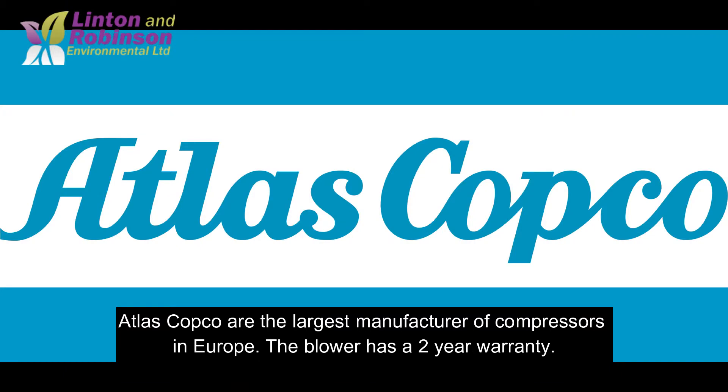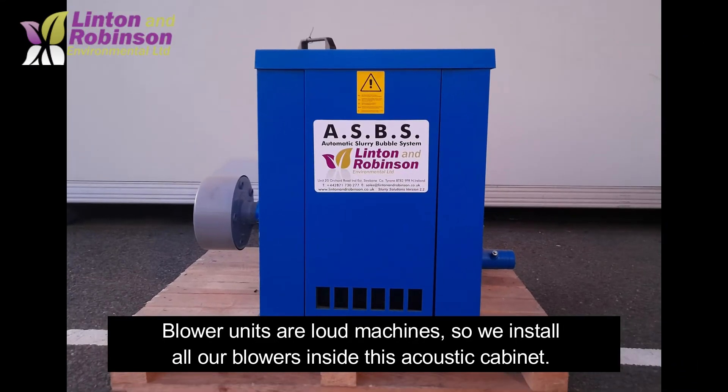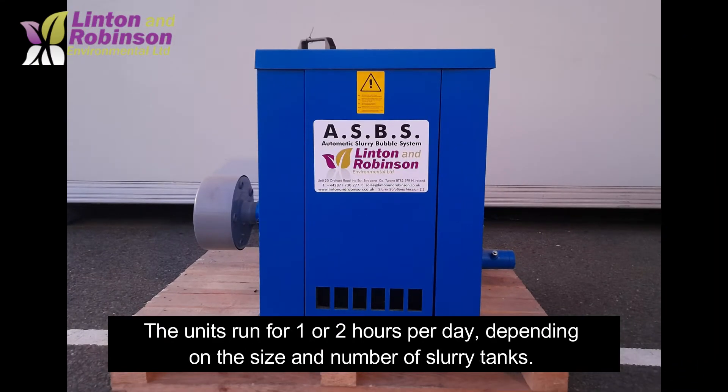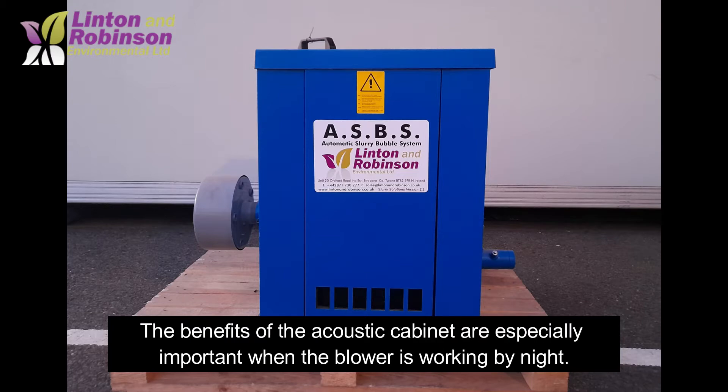The blower has a two-year warranty. Blower units are loud machines, so we install all of our blowers inside an acoustic cabinet. The unit runs for one or two hours per day depending on the size and number of slurry tanks. The blowers can be programmed to run at night to use night-rate electricity, and the benefits of the acoustic cabinet are especially important when the blower is working by night.